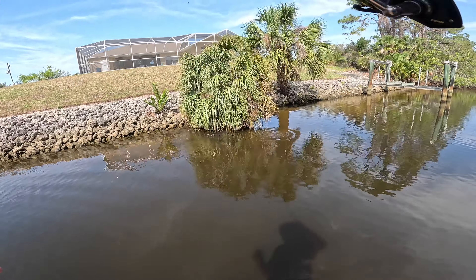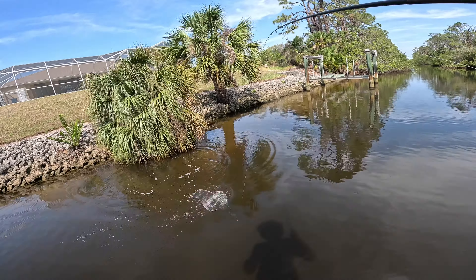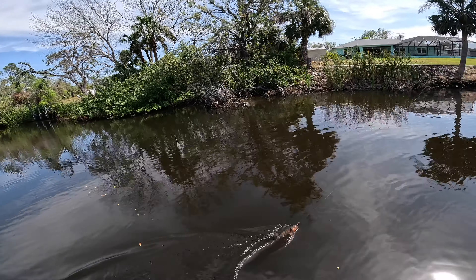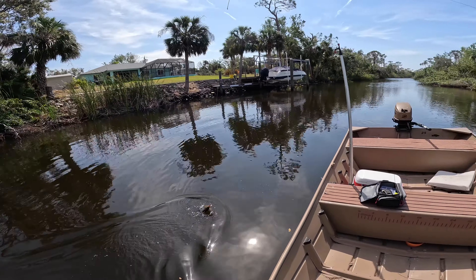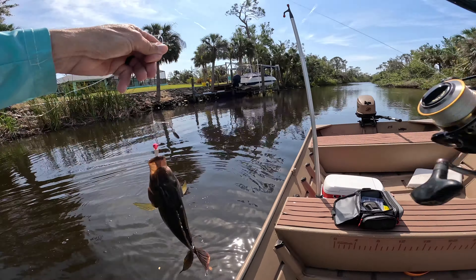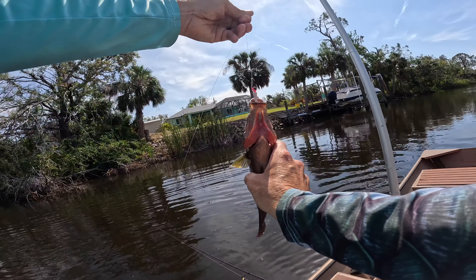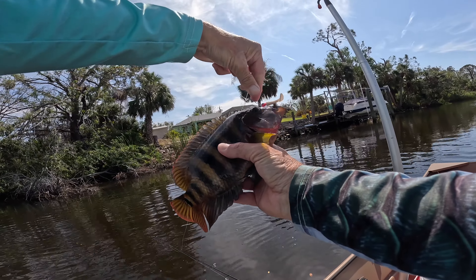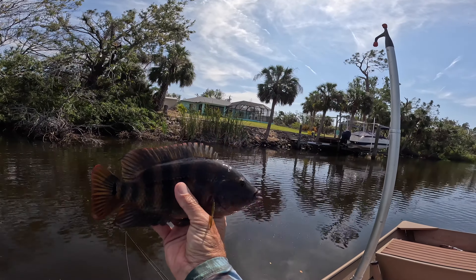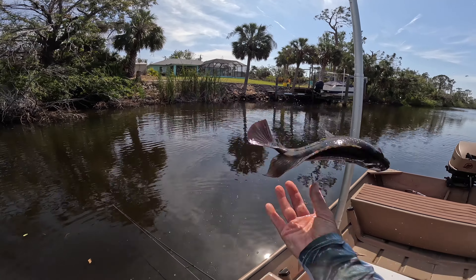There it's on! Not too big, but we'll get the day started. Look at that — what a cool fish. He's just stout, it's like all one height from his eyes to his tail.